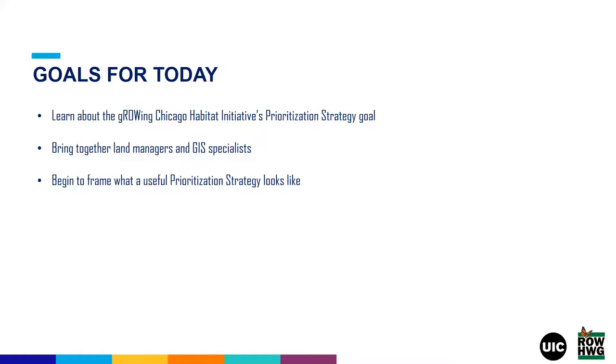Today we hope to help you all: one, learn more about the Growing Chicago Habitat Initiative's prioritization strategy goal introduced at the last Mapping Cafe; two, create a space where land managers and GI specialists can come together and brainstorm ideas on what a prioritization strategy should be; and three, to begin to frame what a useful prioritization strategy would look like.